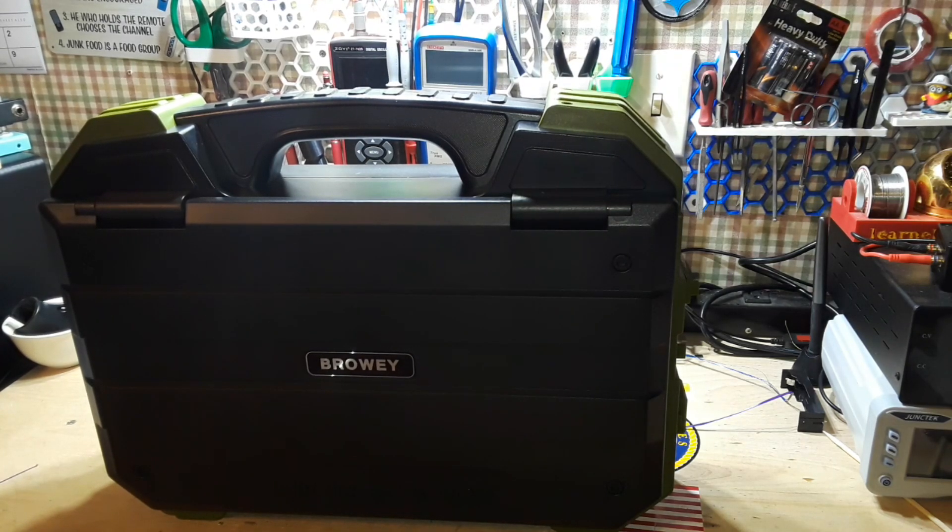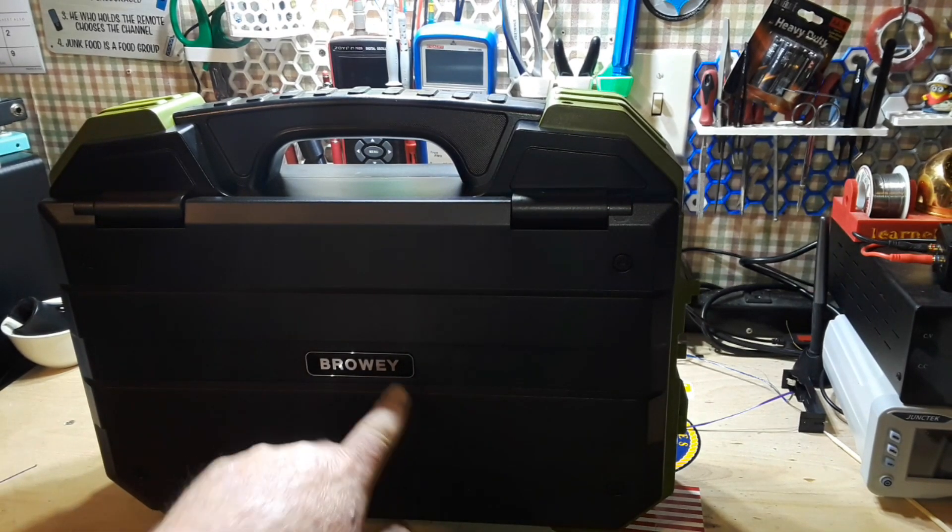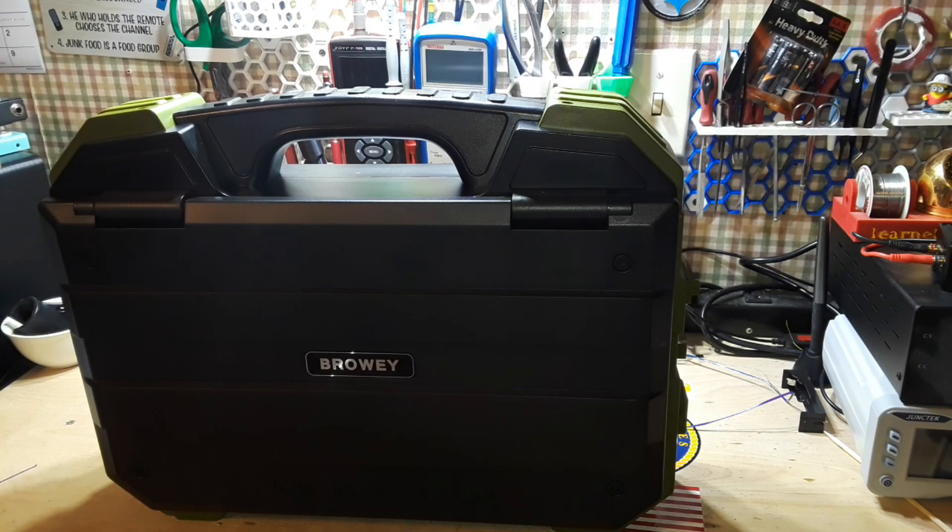Hey, what's happening guys? I have something incredibly cool to share with you guys today. This is from the company called Browey, and this is the PNC 600. It is a 600 — what about 700 watt continuous, 1200 watt max portable power station.